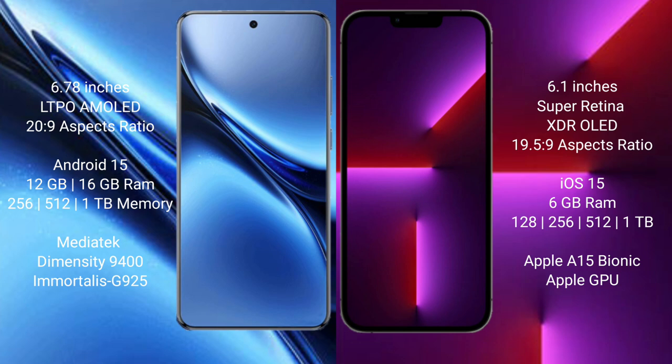Vivo X200 Pro runs on the Android 15 operating system. iPhone 13 Pro runs on the iOS 15 operating system.